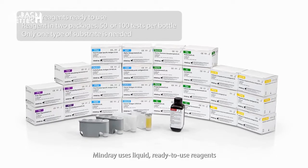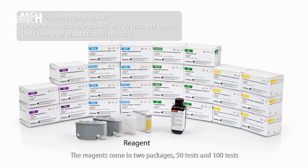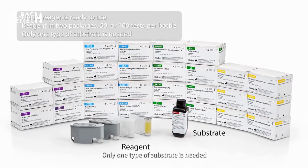MindRay uses liquid, ready-to-use reagents. The reagents come in two packages — 50 tests and 100 tests — to suit customers with different requirements. Only one type of substrate is needed.